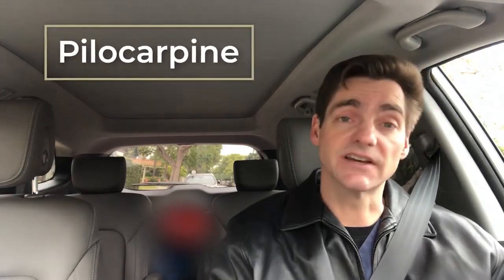Hello, I'm Dr. David Richardson. I'm a cataract and glaucoma surgeon in Southern California. During my morning commute, I like to discuss those topics that there's just not enough time to discuss in a typical exam room situation. So today I'd like to discuss a class of glaucoma medications — specifically one in the class of miotics: pilocarpine.